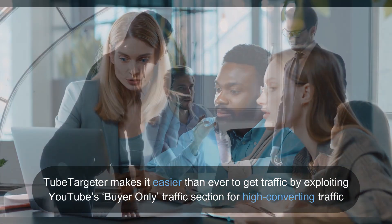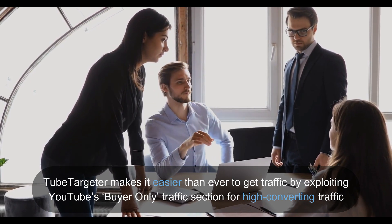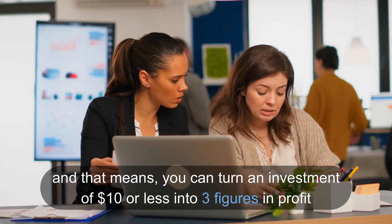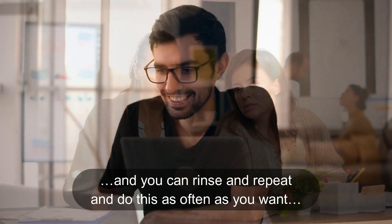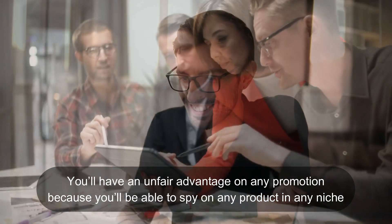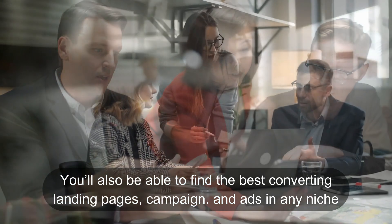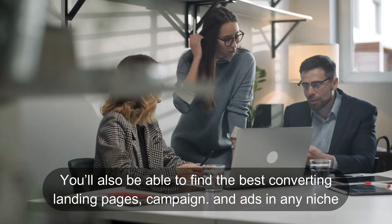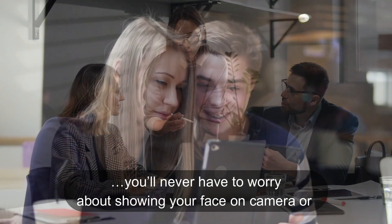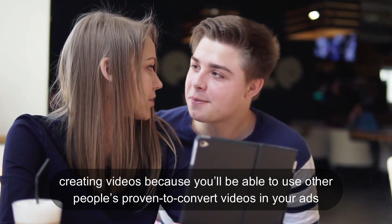TubeTargeter is a newbie-friendly, cloud-based app that gets you traffic, leads, and sales right out of the gates. TubeTargeter makes it easier than ever to get traffic by exploiting YouTube's buyer-only traffic section for high-converting traffic. And that means you can turn an investment of $10 or less into three figures in profit, and you can rinse and repeat and do this as often as you want. You'll have an unfair advantage on any promotion because you'll be able to spy on any product in any niche. You'll also be able to find the best converting landing pages, campaigns, and ads in any niche. And to make this even easier, you'll never have to worry about showing your face on camera or creating videos because you'll be able to use other people's proven-to-convert videos in your ads.